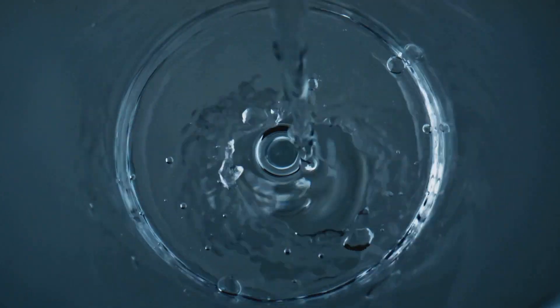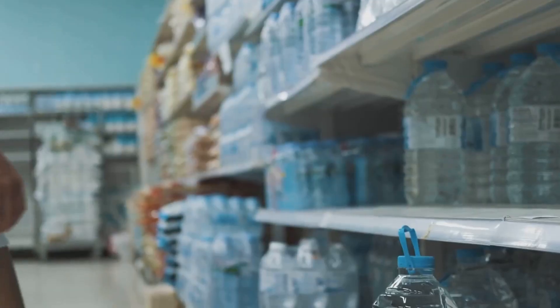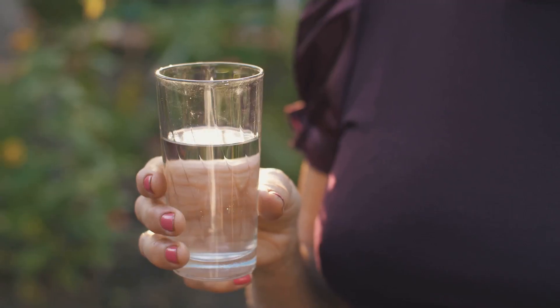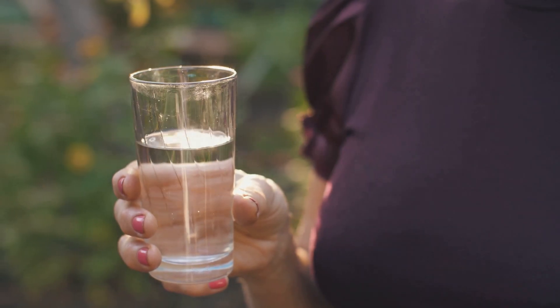If you're a convenience king or queen, then those sleek store-bought bottles might be your jam. Just compare prices, check the H2 concentration, and maybe consult your doctor if you have any health concerns. Remember, fancy water shouldn't replace good old-fashioned H2O, so keep that glass full.